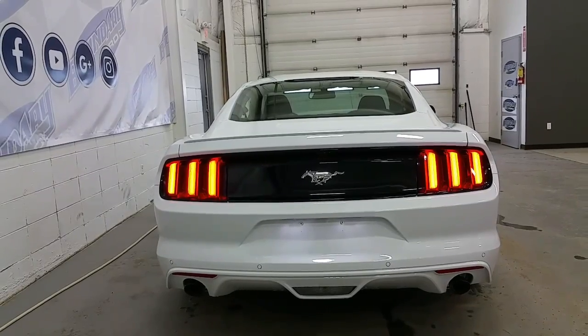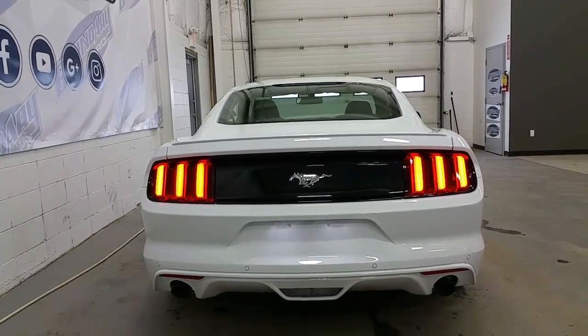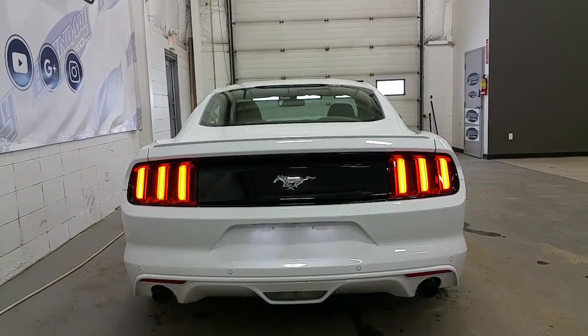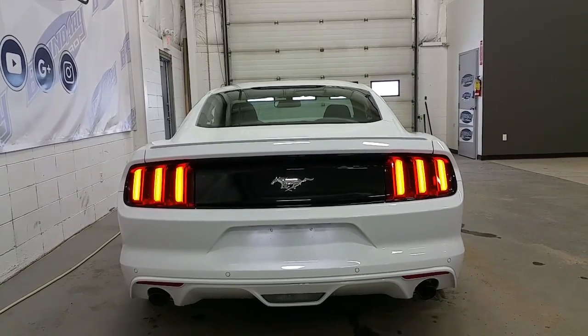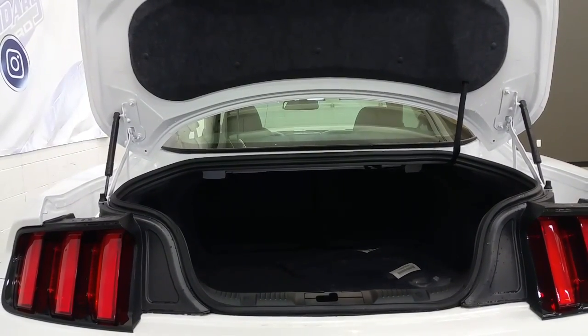At the rear, the Mustang has LED taillights, reverse sensing system, a color match sport lower valence, and piano gloss black placard on the back hatch design. It has a large, spacious trunk, and the rear seats fold in the 50-50 split.